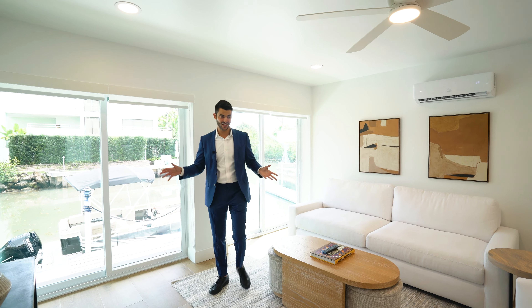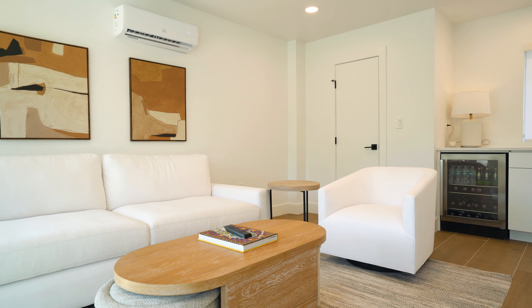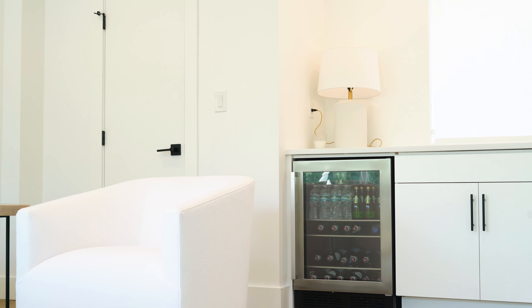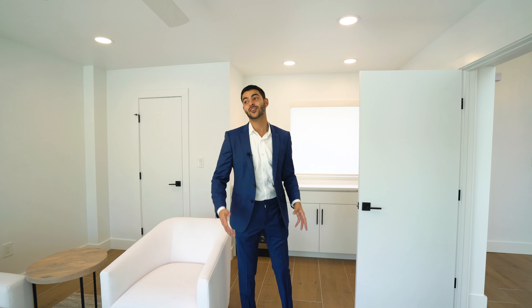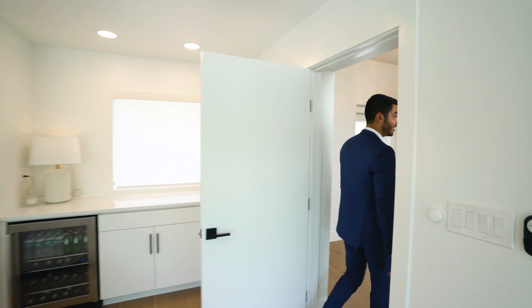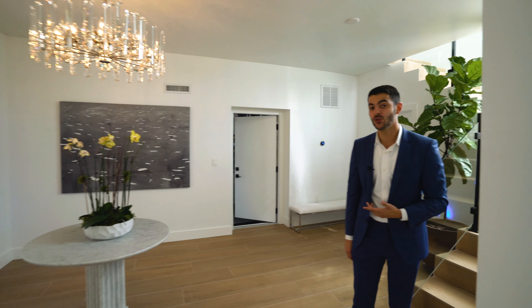Over here you have a closet in this room and then a little bar area with a refrigerator and more storage space, so you can have some drinks down here while watching the game or hanging out and enjoying the view. This is also your access to the boat or pontoon, with direct access to the ocean with no bridges.